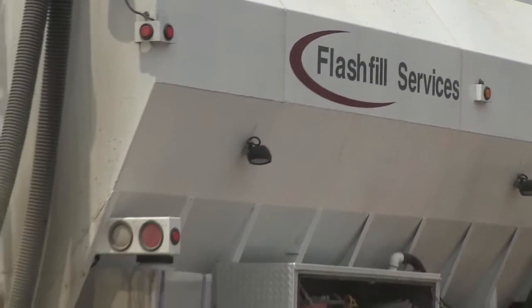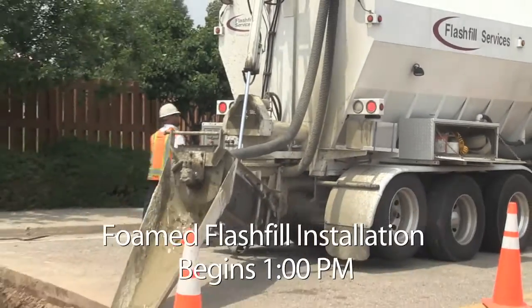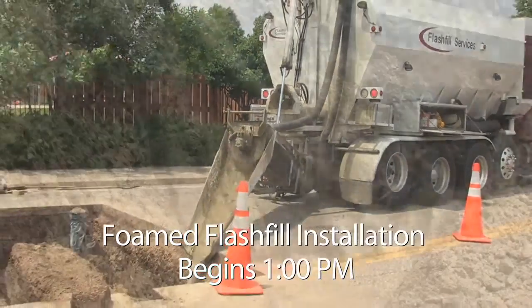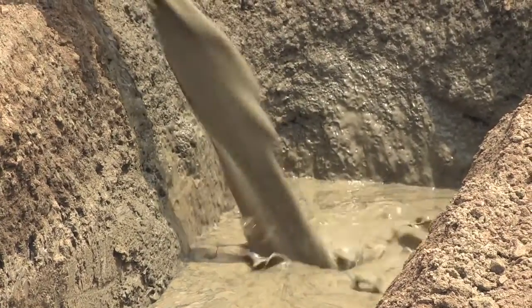At Flash Fill Services, we understand that street closure expenses and client satisfaction can be directly affected by the length of time required to complete your project. With our patented flagship products, Foam Flash Fill and Flash Cap, you can get roads reopened quickly.